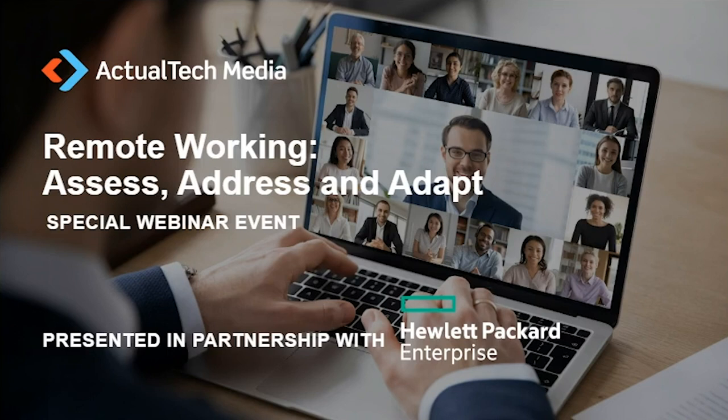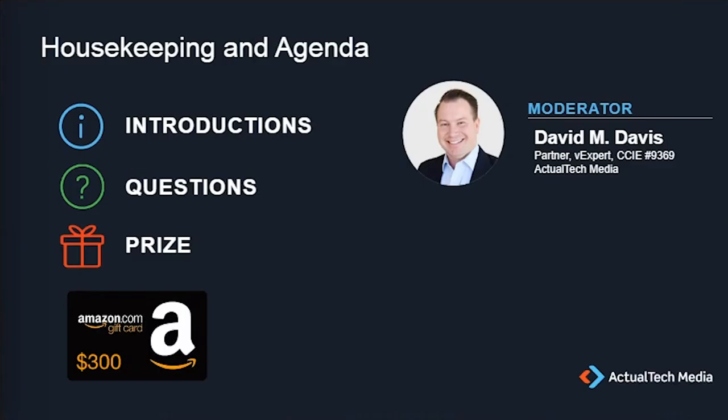Hello, and welcome to today's webinar, Remote Working: Assess, Address, and Adapt. This event is brought to you by Hewlett-Packard Enterprise and produced by Actual Tech Media. My name is David Davis of Actual Tech Media, and I'm excited to be your moderator for today's event.